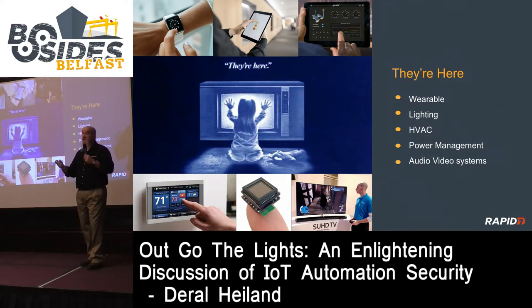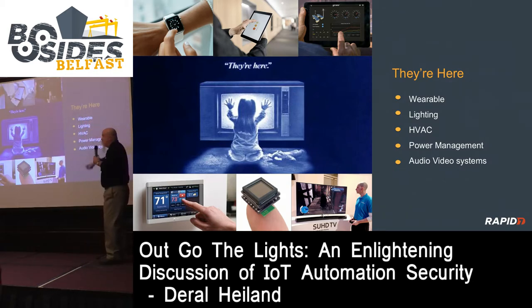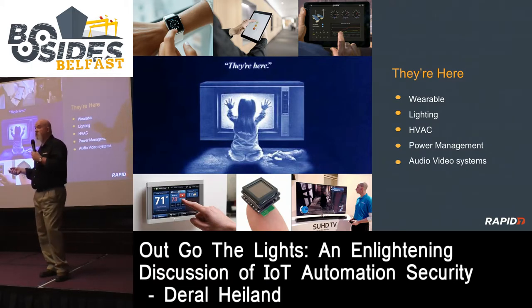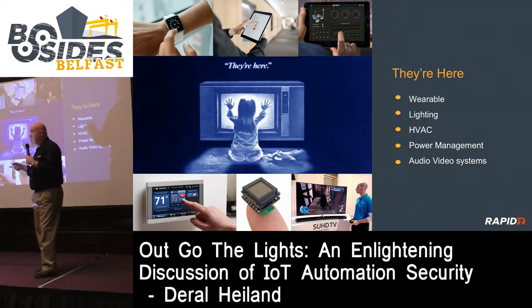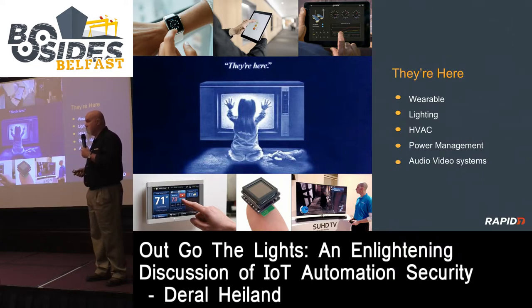What are the security implications of that? The scary thing is we don't know yet. We're still very young in this field of understanding what the security implications of wearable technology are and how someone could abuse them to compromise you. Then there's lighting - your company decides to cut costs by installing lighting automation solutions. They hire a contractor, put the lighting in, and connect it to your network. I'd bet there's about a 75% chance they never told the IT department they were tapping into the network.